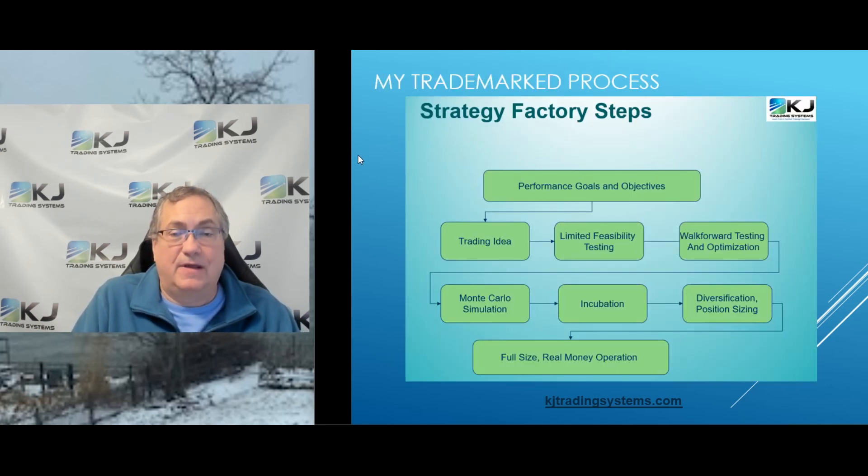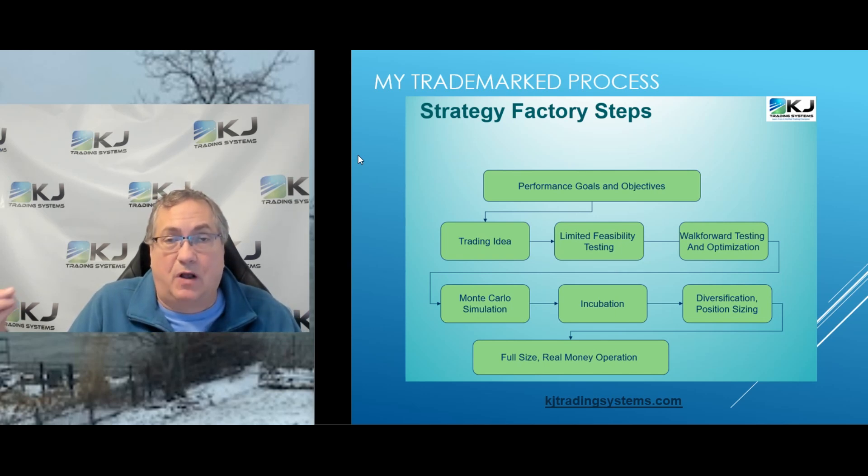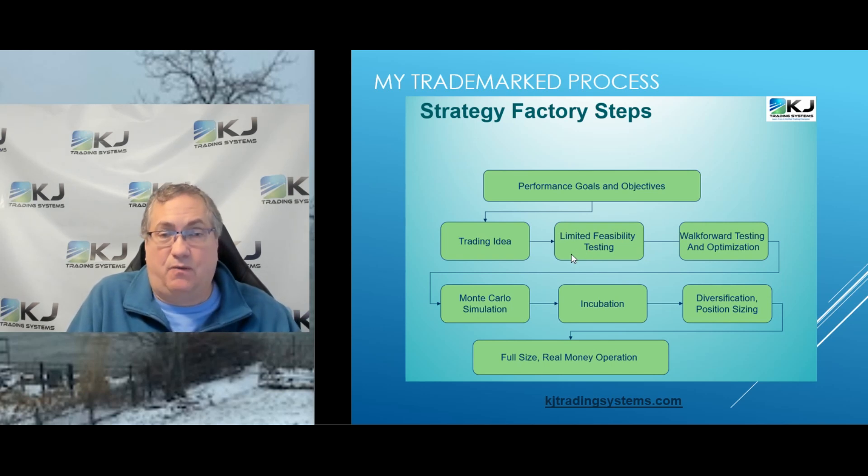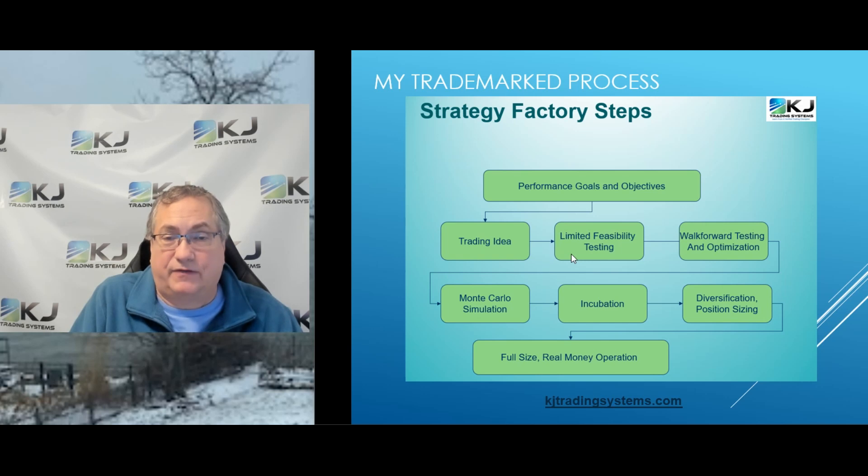My process is called the Strategy Factory and it's what I use every time I build a strategy. It takes me from goals to a tradable strategy, and today what I'm going to be testing is the process of limited feasibility testing — just one step in my overall process.